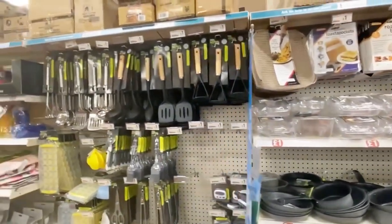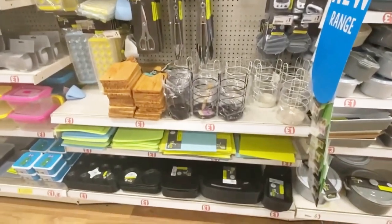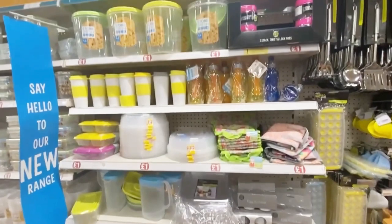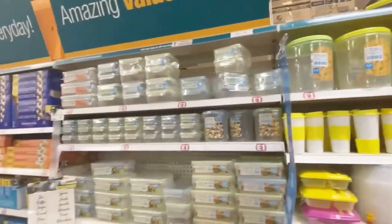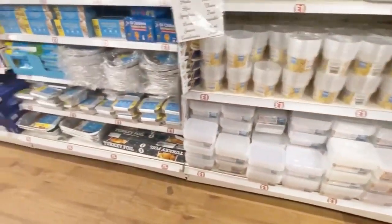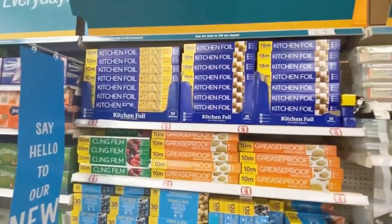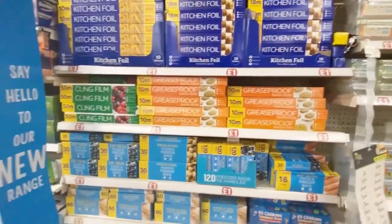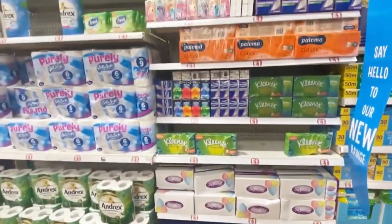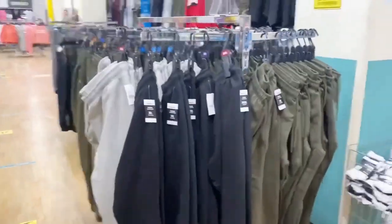Stuff related to baking — everything one pound. For cooking, you can see some big spoons and items like that. Here you have boxes to store stuff — big boxes, even packs of three, all one pound, which is very affordable and cheap. Here are the kitchen rolls and foil papers, also one pound. And tissue papers — one pound.